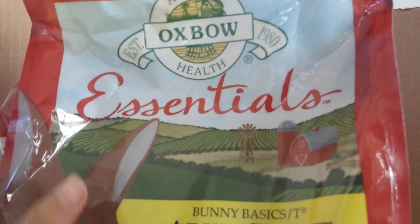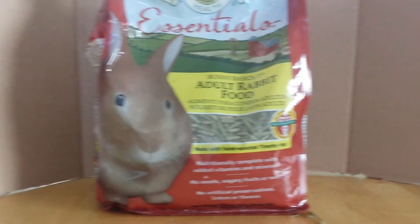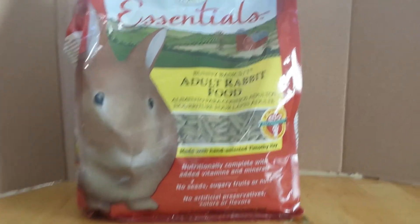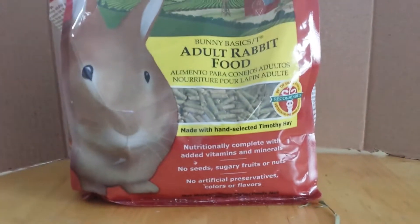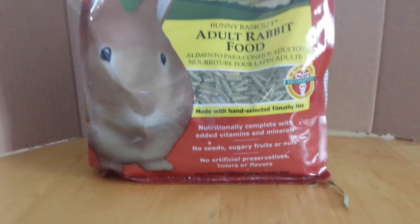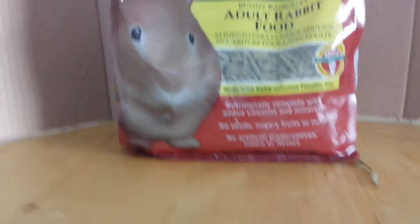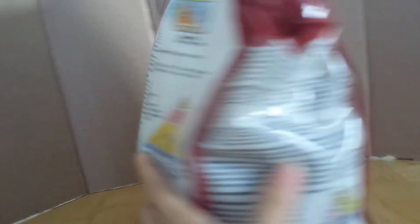For pellets, I recommend the Oxbow Bunny Basics T adult rabbit food, and this is what the bag looks like. It is a five pound bag, and I think it's around $14.99 for a five pound bag, so I think it's a pretty good deal.